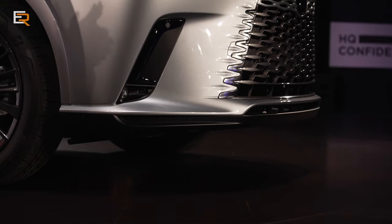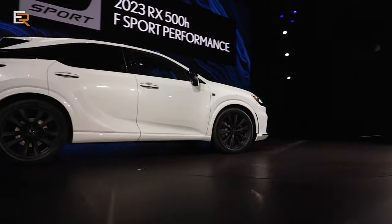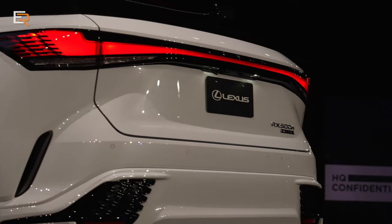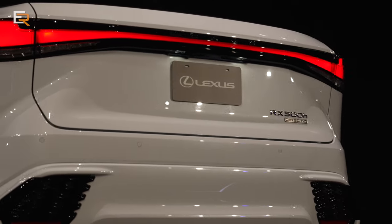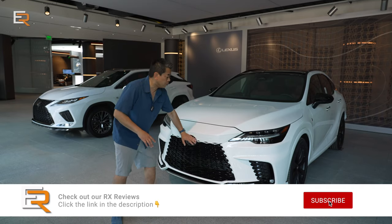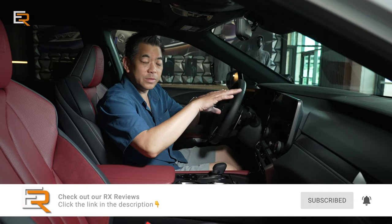For the performance enthusiast, there's a new RX 500H. This sports model will feature a high-powered hybrid system and all-wheel drive with some other performance upgrades. I can't wait to get behind the wheel of these. Make sure to check out our RX review after this. Look for this new RX at your dealer before the end of this year.